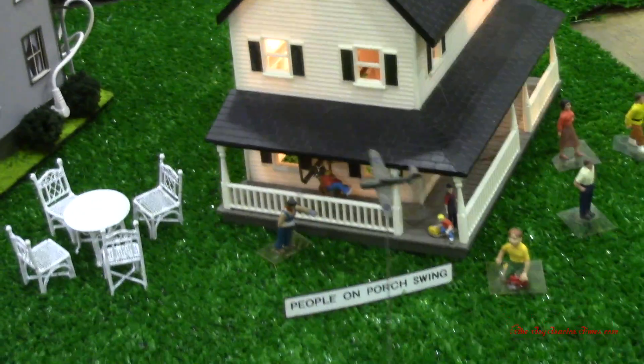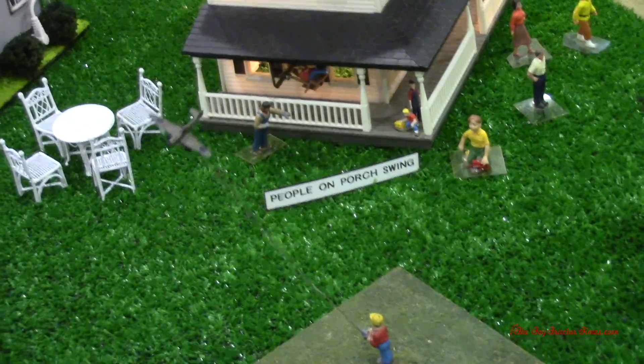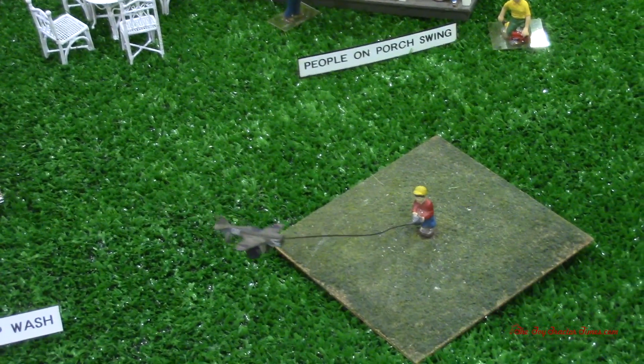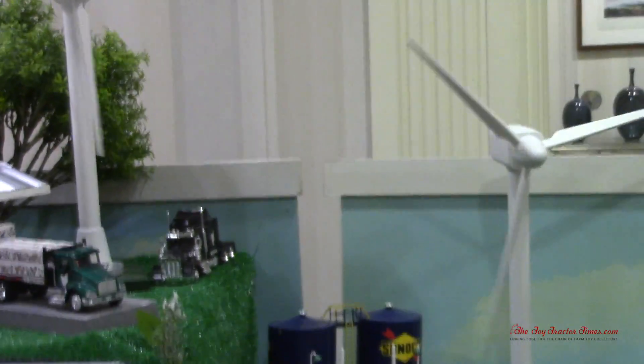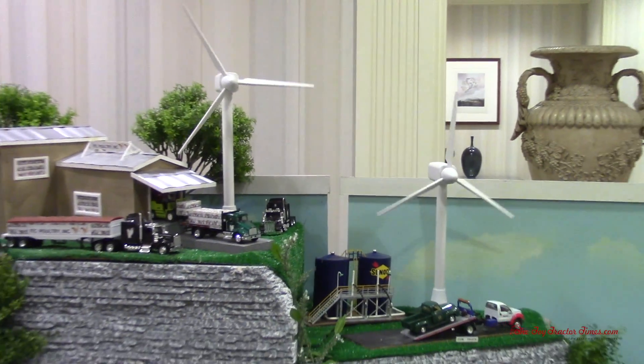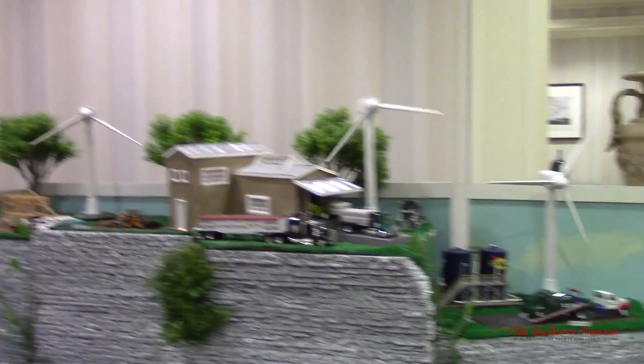We have a boy with a model airplane flying it around. We've also got windmills, which are common across much of the Midwest now, and it's kind of neat to see them working here on the display.